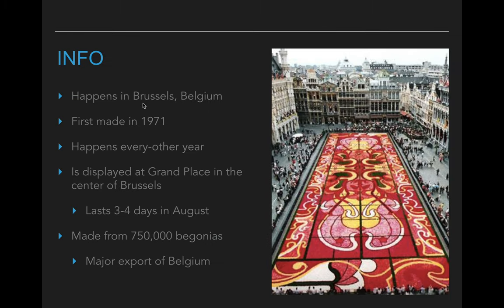They first began to do this event way back in 1971, so that was about 50 years ago. It happens every other year, so they're actually going to have it this fall, then they'll skip next year, and then they'll do it again in 2023.